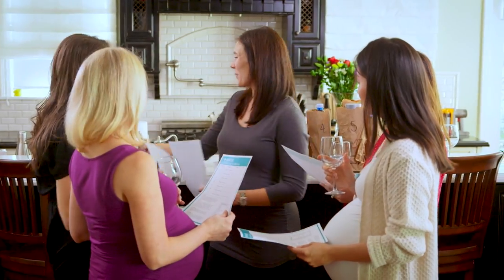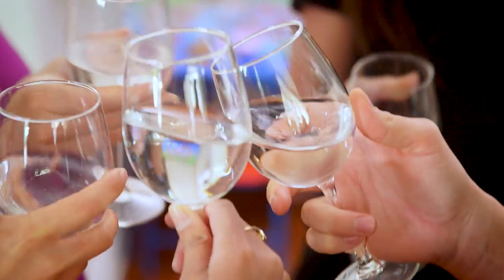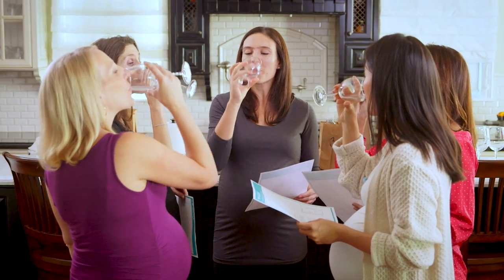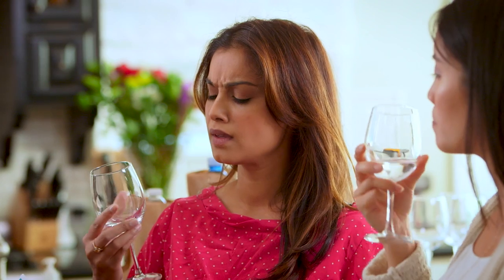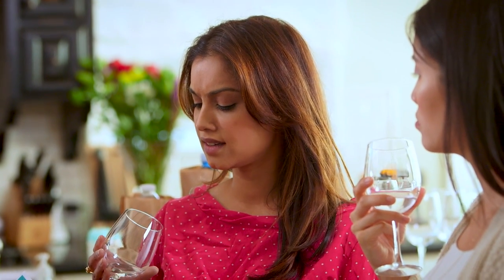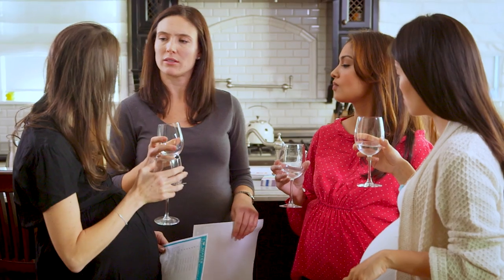Starting with water number one. Cheers! Thoughts? I have to pee. It's wet. Feel free to use your sheet. And tepid? It's the cheap one, isn't it?